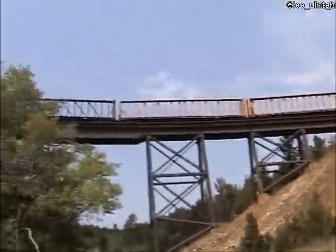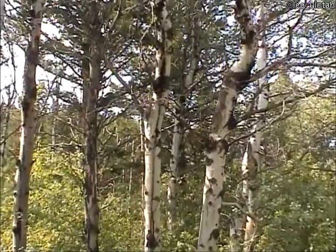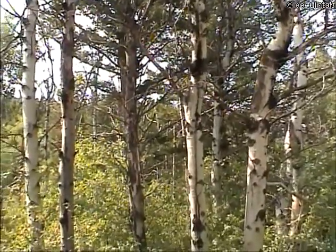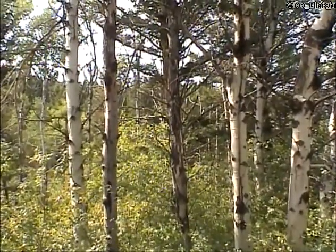The train comes on a curve, goes across the trestle. You can see it through the trees — it's almost to the east portal of Glossberg Tunnel.